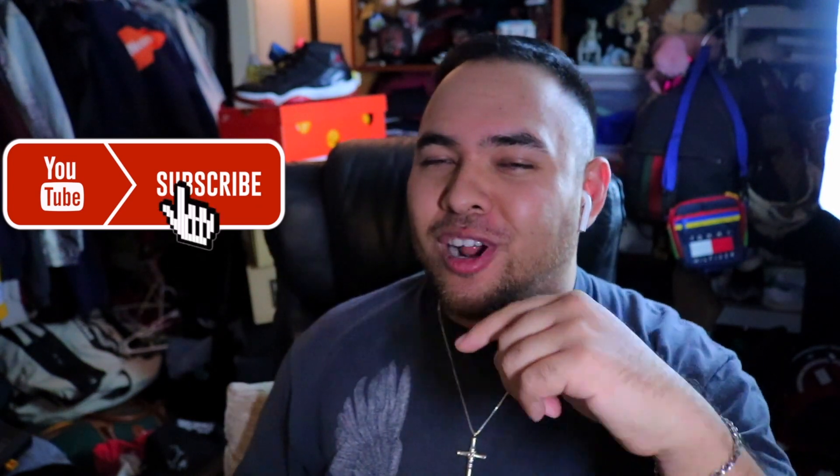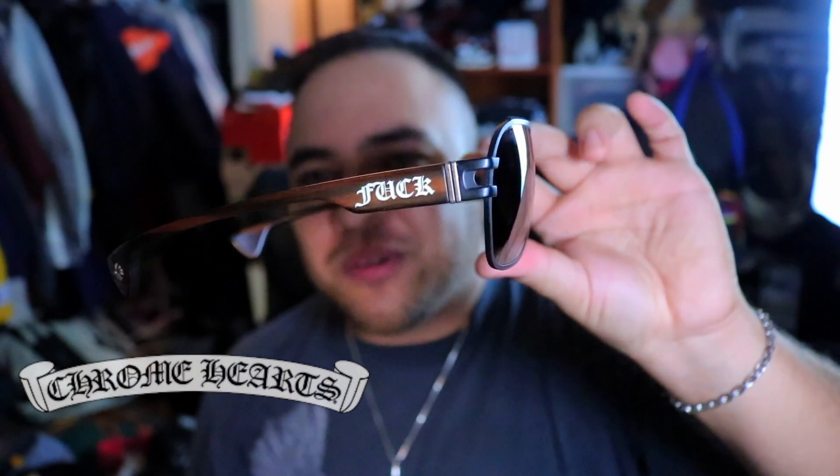Welcome back to a new episode of Fresh and Flea. I got my entire sunglass collection in the mix for you guys. Most of the sunglasses have been thrifted, so keep that in mind. I do got a little mixture for you guys — Versace, Burberry, just to name a few. Hit that like button, it really does help me a lot, as well as the subscribe button and notification bell if you want to see uploads immediately.